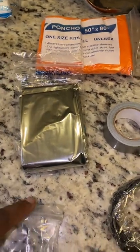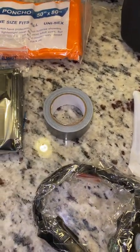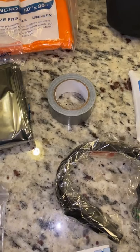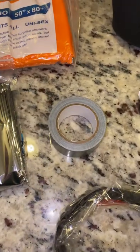Duct tape. We all know based on the video I posted on my TikTok, you have to have duct tape in case of nuclear fallout — you have to tape off your windows and doors. So I'm so glad that duct tape is in this bag because I haven't bought any yet.